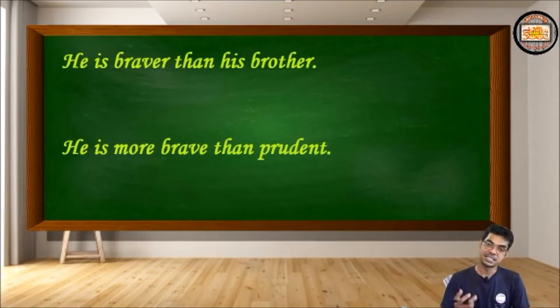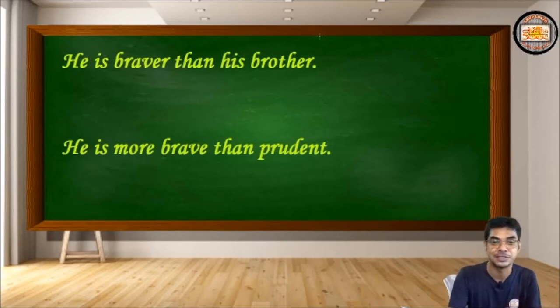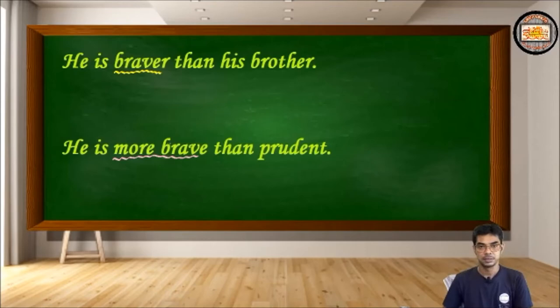Read these two sentences carefully. The first sentence says: 'He's braver than his brother.' The second sentence says: 'He's more brave than prudent.' Is it confusing? Have you ever seen such sentences? Are you sure both sentences are correct, or is one correct and the other incorrect? Brave is a monosyllabic adjective, so its comparative form would be 'braver' — but then why 'more brave'?